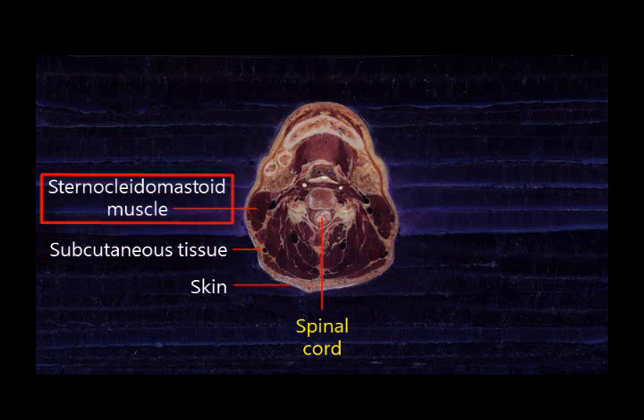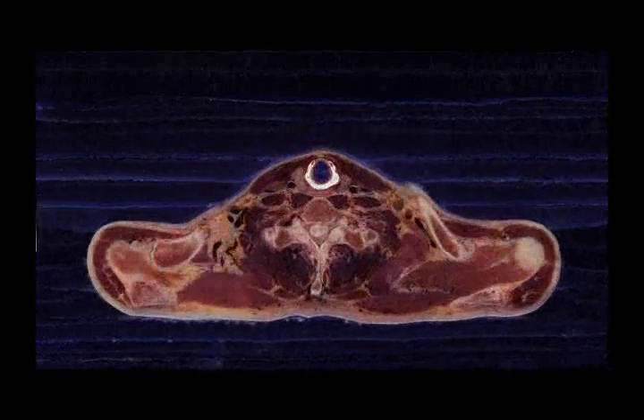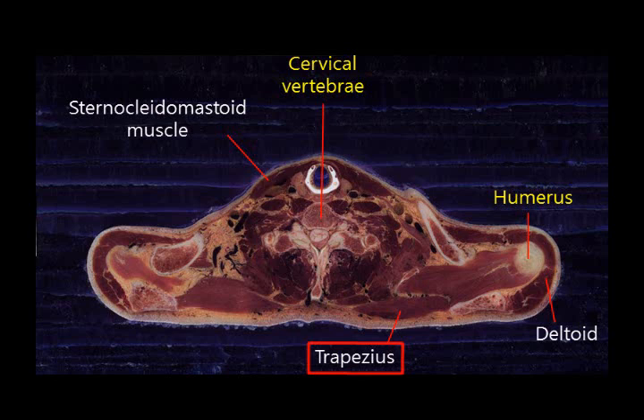The sternocleidomastoid muscle, which can be seen most clearly, is a muscle that is used for rotating your neck. The trapezius is a muscle which gathers the scapula medially, and the deltoid muscle is a muscle which spreads the humerus laterally. You can still see the sternocleidomastoid muscle.